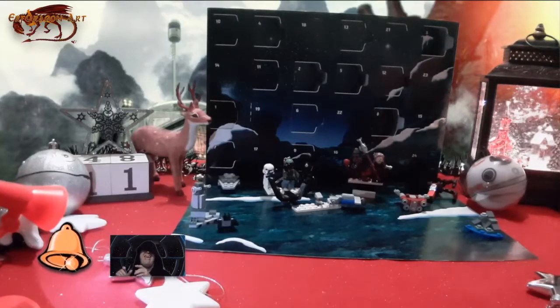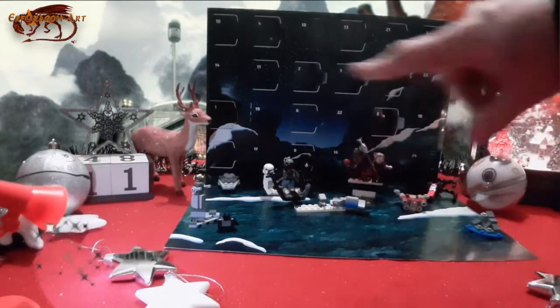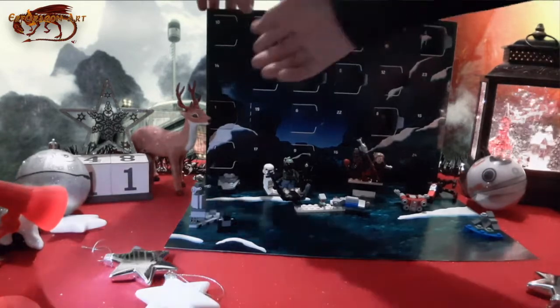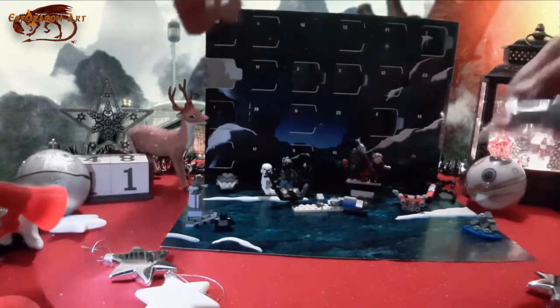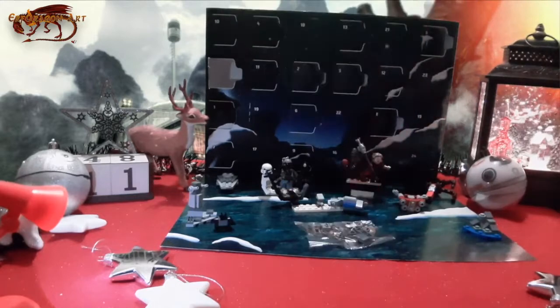If you look at every one of these other ones, there's a lot of detail in them, there's a lot going on. But this one, there's not much to it. But let's hope that they'll redeem themselves today. So here we go. Looks like we've got some kind of build. I'm just going to change my eyes, so bear with me just one moment.